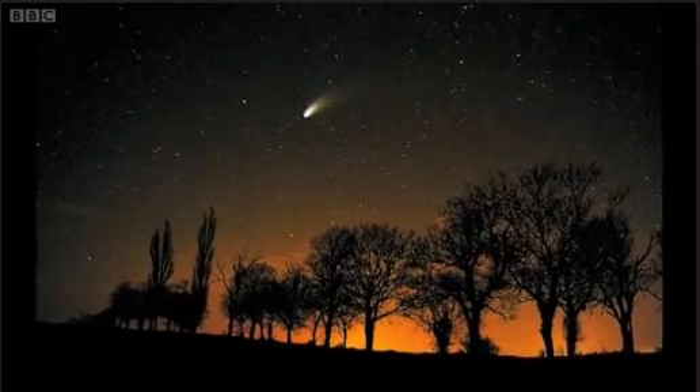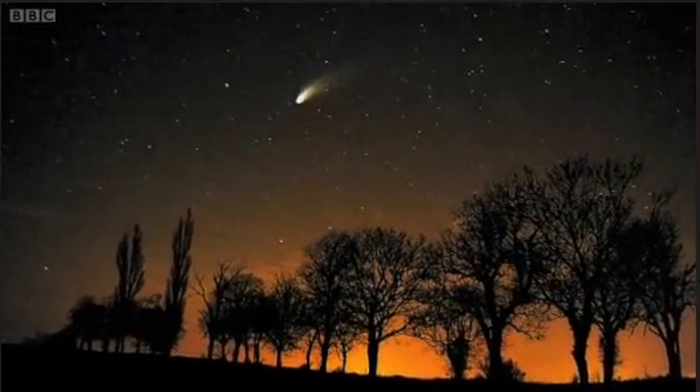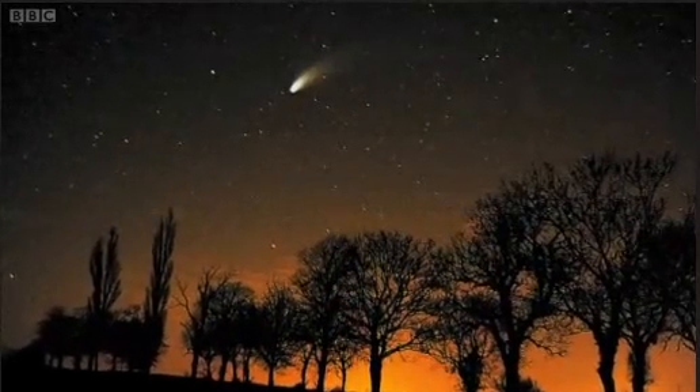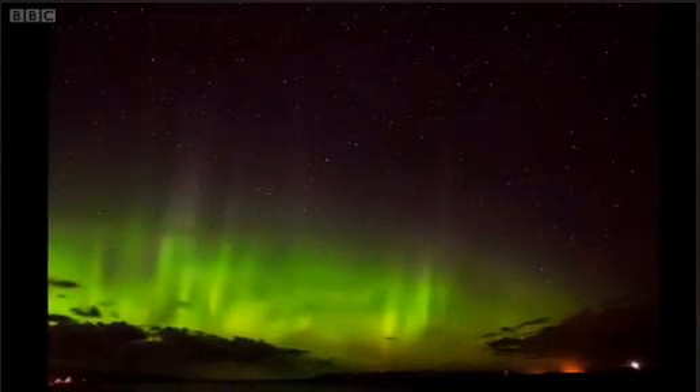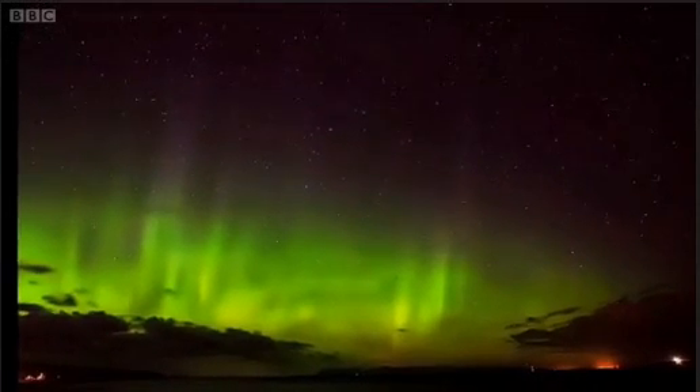You've been sending in fantastic images using the DSLR camera technique. This gorgeous image of the Hale-Bopp comet, taken by Jamie Cooper, includes a tree line to give a sense of scale. And this stunning photo of the northern lights in Scotland by Stuart Watts is a great example of how long exposure can capture constellations.